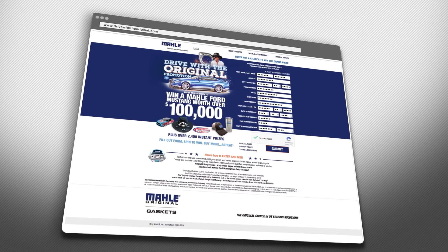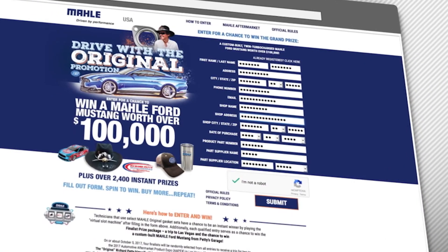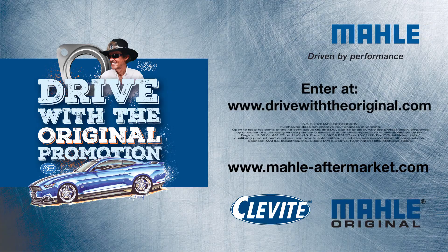Be sure to stay tuned for our next video where we'll finally get to hear the Mala Ford Mustang roar as it reaches a thousand horsepower on the dyno. And of course, be sure to visit drivewiththeoriginal.com today and enter for your chance to win this incredible Mala Ford Mustang from Petty's Garage, as well as thousands of other great prizes.